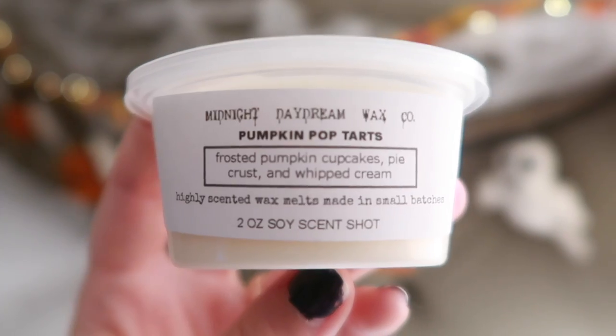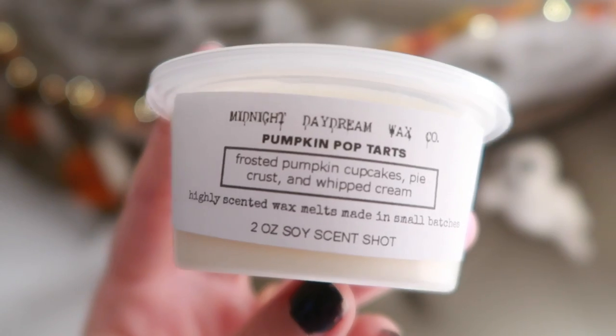We have Pumpkin Pop-Tarts, which I've never had before — Frosted Pumpkin Cupcakes, Pie Crust, and Whipped Cream. For some reason I'm getting a coconut note to this — sometimes whipped cream can smell like coconut to me. This is good, more of just a bakery scent. I wouldn't necessarily connect this one to fall or Halloween time.